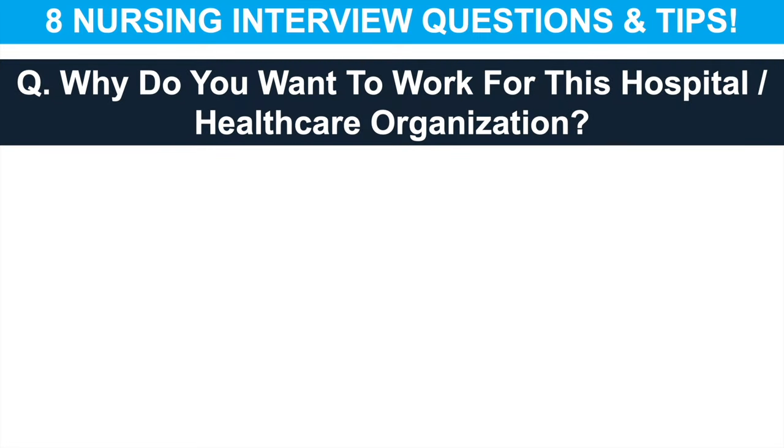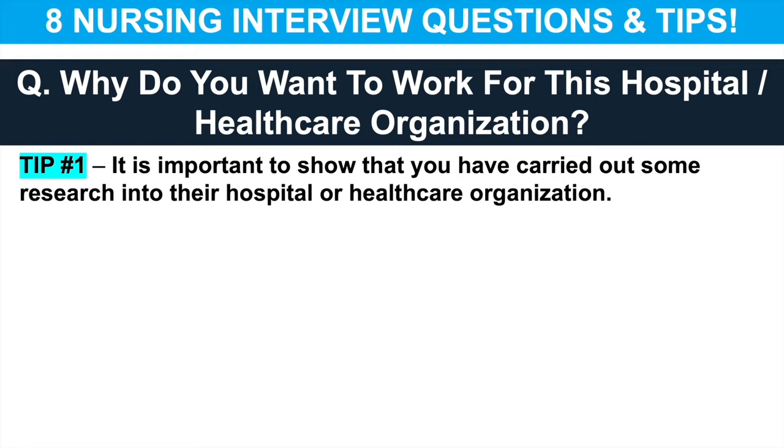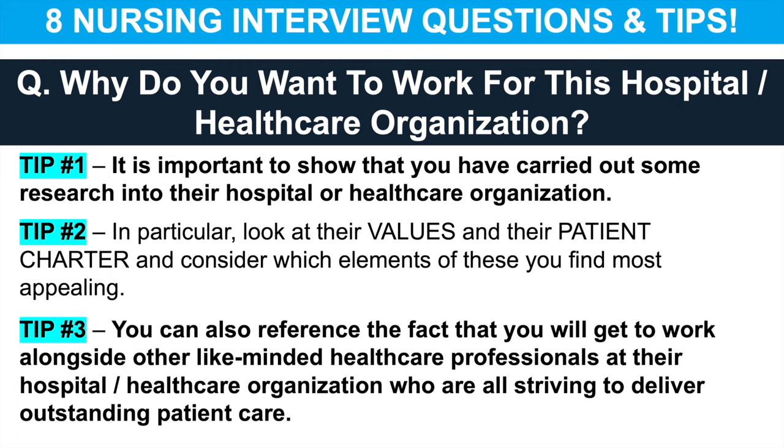The next question is: why do you want to work for this hospital or healthcare organisation? It's really important to show the interviewer that you have carried out some research. My advice is to go on their website and look at their values and patient charter, then consider which elements you find most appealing. You can also reference the fact that as a nurse you will get to work alongside other like-minded healthcare professionals who are all striving to deliver outstanding patient care, which you find really appealing.